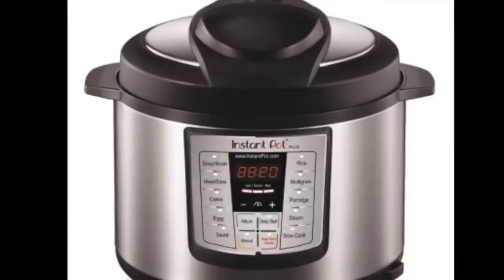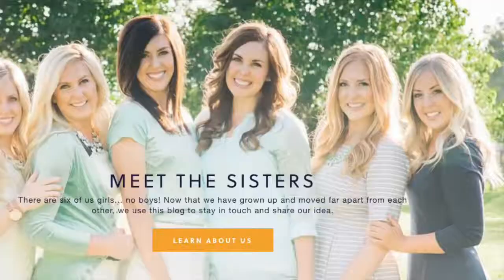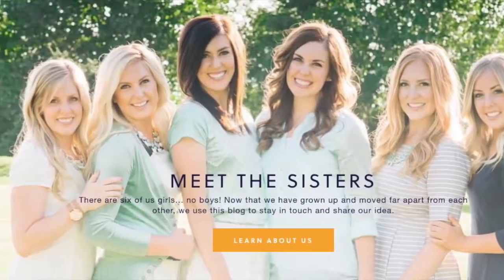Hey guys, welcome back to Sick Sister Stuff. Today I'm showing you my Instant Pot must-haves. I'm Kristen, sister number two from SickSisterStuff.com. A lot of my videos have to do with Instant Pot because I love the Instant Pot. I've been using it for about two years now, and with a lot of trial and error, I've figured out what works and what doesn't work. Today I'm showing you my most favorite things to use when using my Instant Pot.